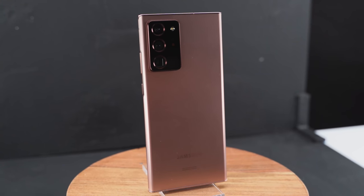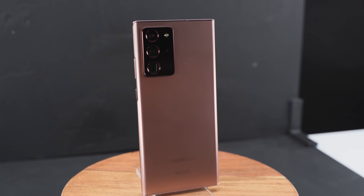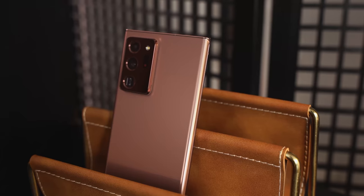Hey guys, Thunder E here, and yes the Galaxy Note 20 Ultra is finally here. We've been waiting for this device — we've seen leaks and there are also a ton of videos out there today, but this video is going to show you five key features that help set this device apart from everything else out there.